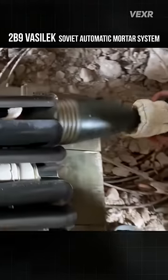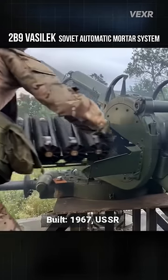This is an automatic mortar system called the 2B9 Vasilik. It was built during the Cold War.